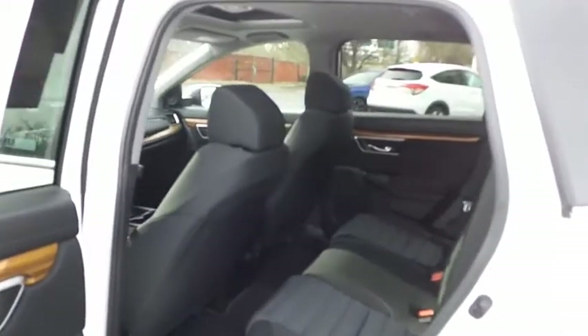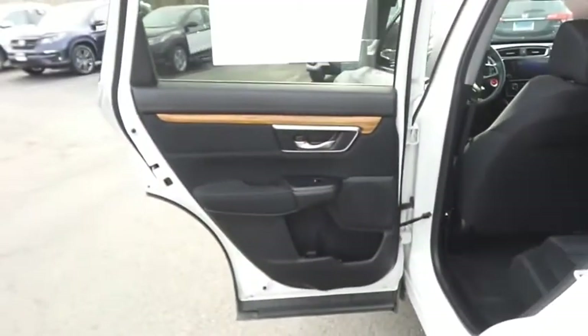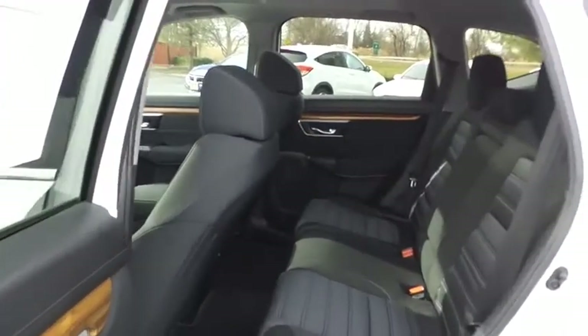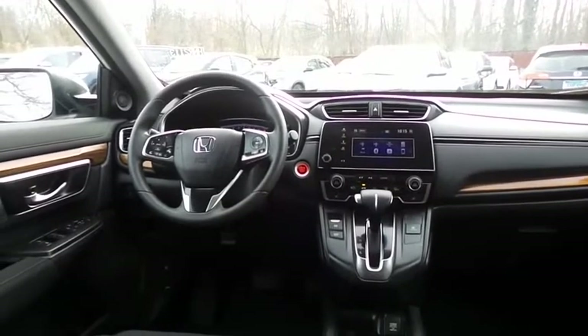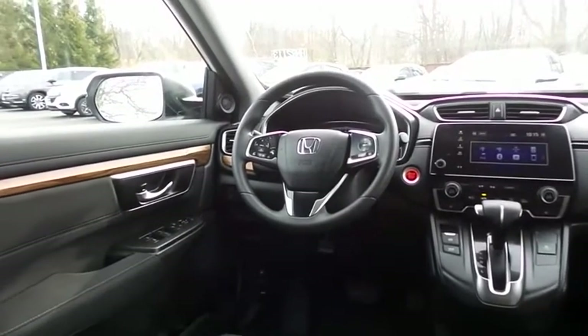This all-wheel drive SUV comfortably seats five with plenty of rear passenger space. The CR-V EX comes well equipped with heated front seats, a power driver's seat, reverse camera, and keyless push-button engine start.